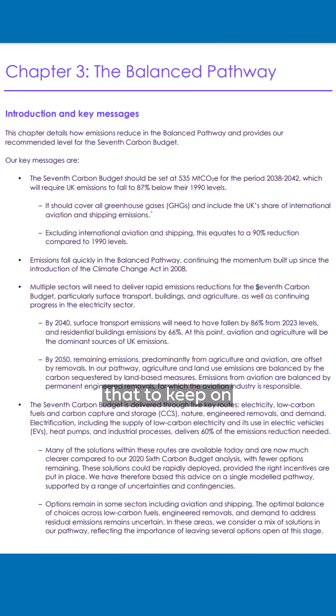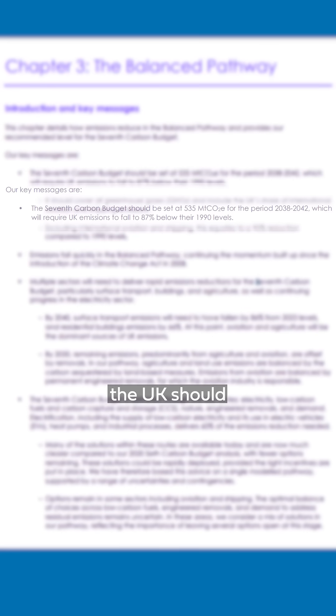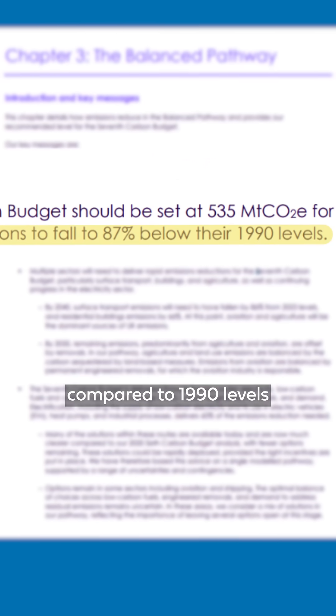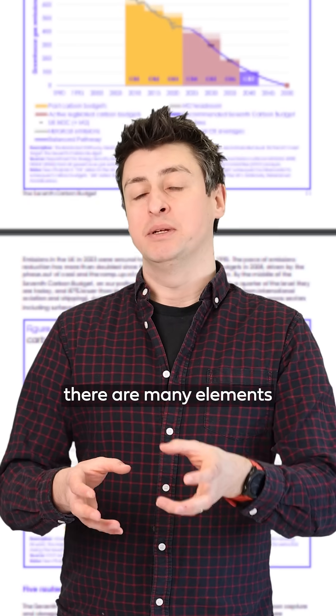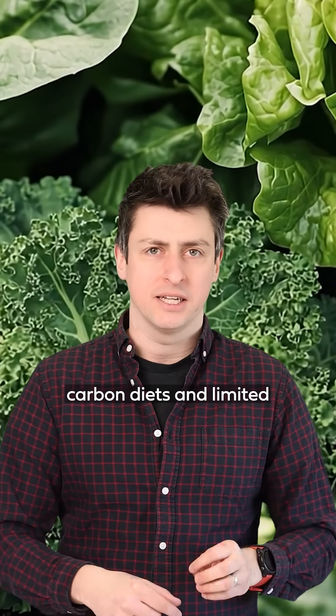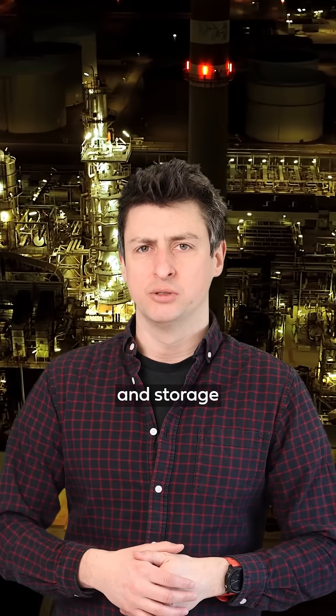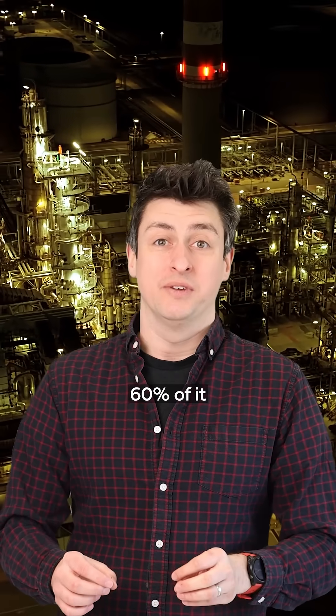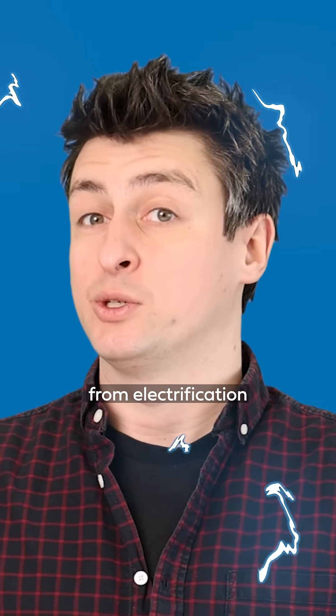This latest budget suggests that to keep on track by 2040, the UK should cut its emissions by 87% compared to 1990 levels. And while the report suggests there are many elements to getting to net zero, the main body of emissions reductions — 60% of it — is going to come from electrification.